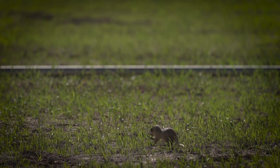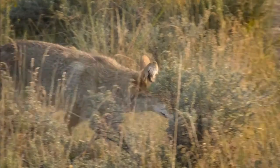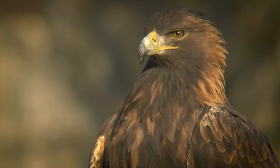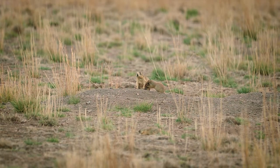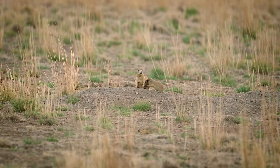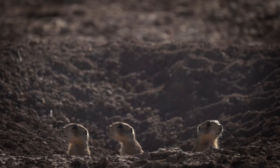Utah prairie dogs are low on the food chain. They are eaten by badgers, foxes, coyotes, hawks, and eagles — and that's just to name a few of their predators. So, even though females can produce up to six babies each year, only about 25% of the spring population survives the summer and fall to the next spring.